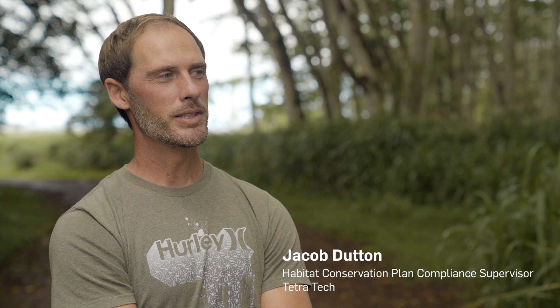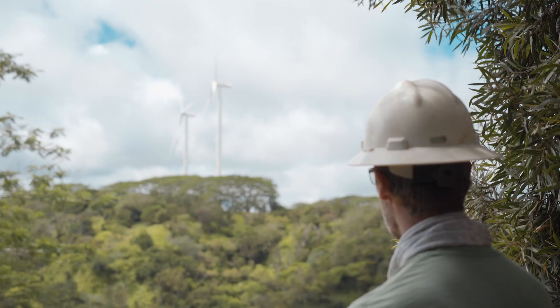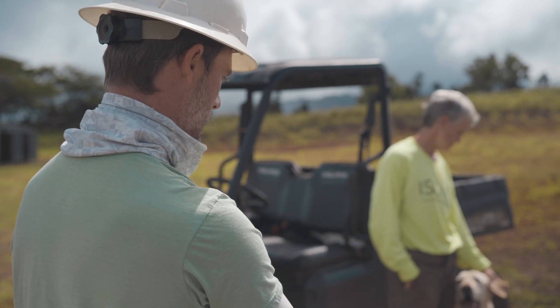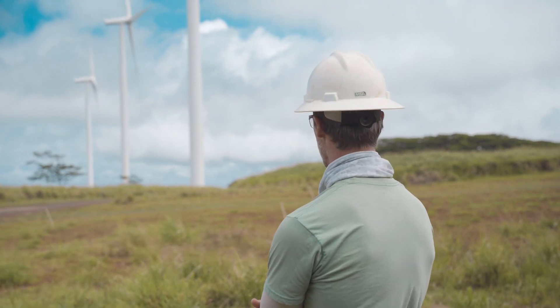A typical day out here at the wind farm is overseeing the whole post-construction mortality monitoring program, just day-to-day operations, coordinating with the searchers, doing any reporting for fatalities, and just making sure everything is going smoothly for the habitat conservation plan.